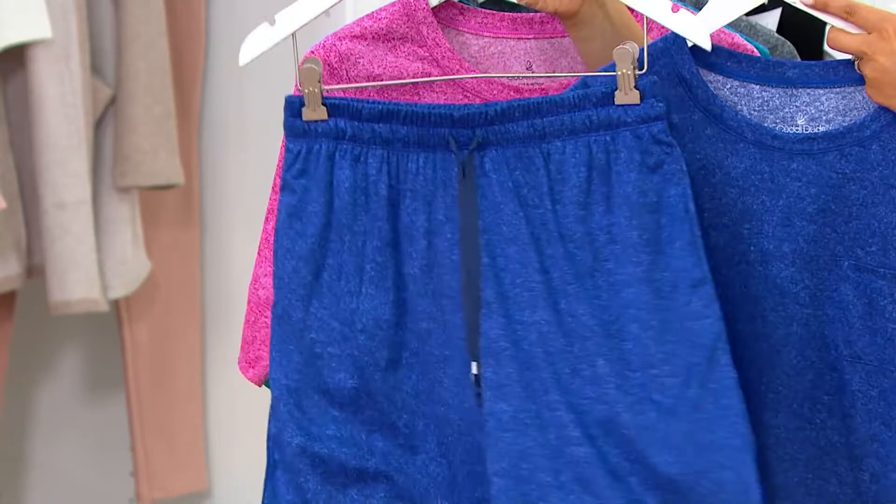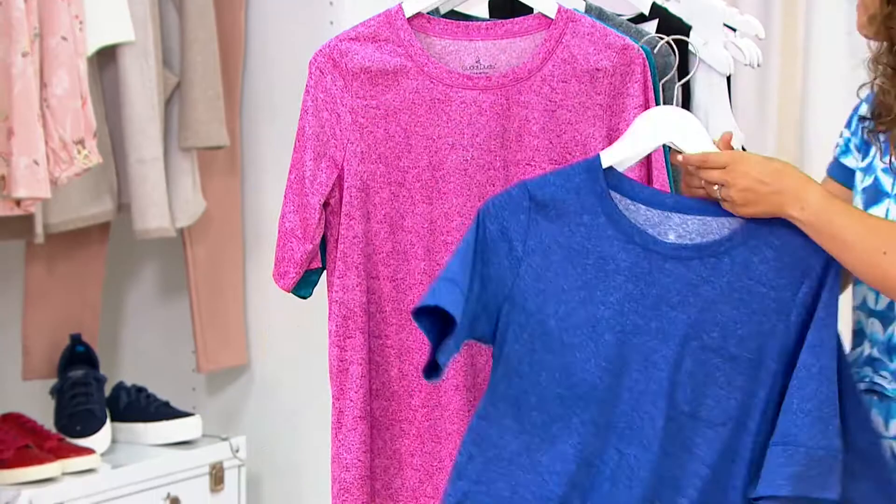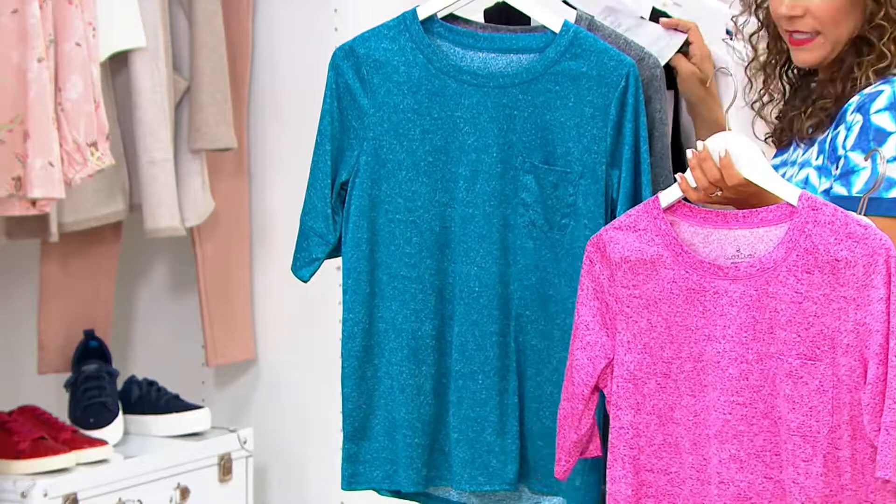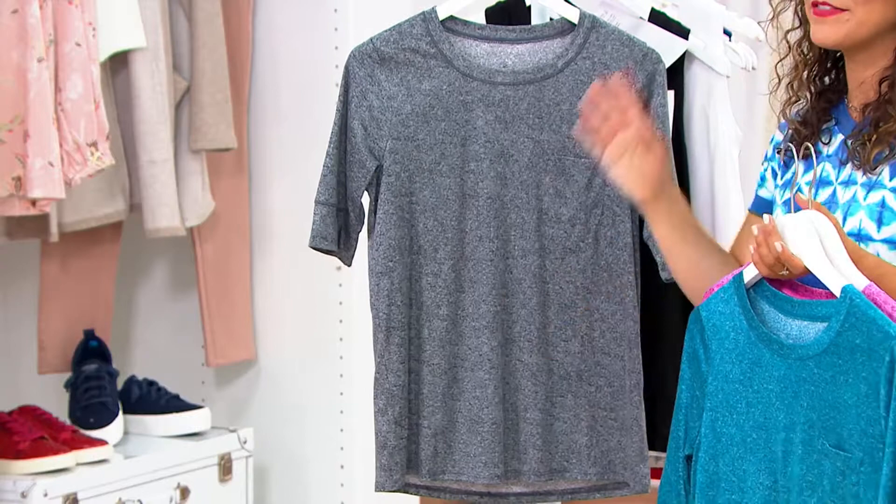Let me take you through the colors. This first one is called Night Navy — they all are slightly heathered, giving some visual interest and also a nod to an athleisure, relaxed silhouette. This one is your Guava Pink — it's got a little pop, some fun, like a pink-purple. Then we have Viridian Teal — it's deep, it's saturated, even peacock shades. And the most sporty or casual-looking is that rich charcoal gray.